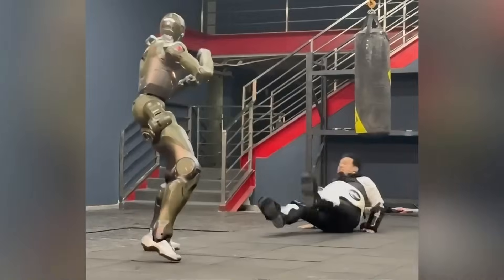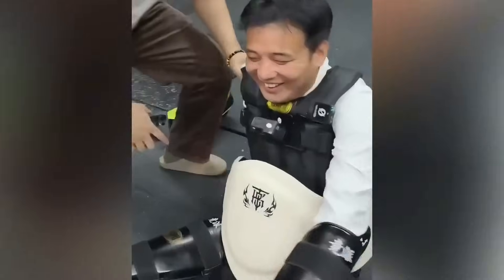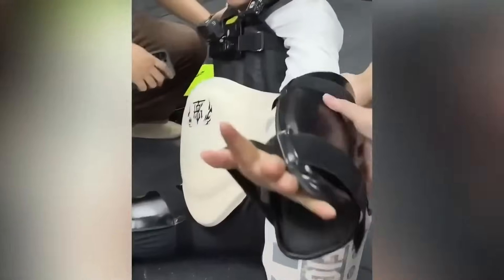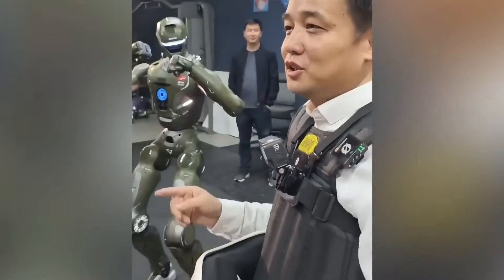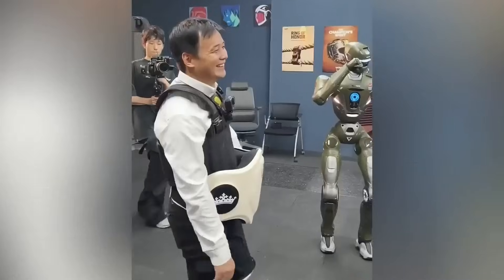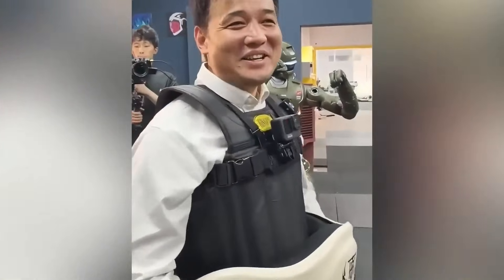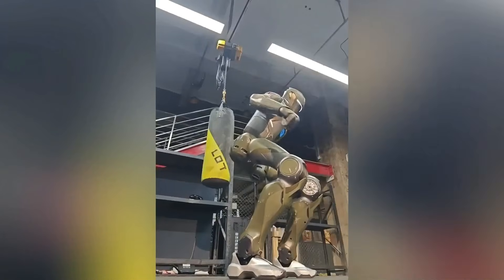Let's run through the raw numbers, because these don't lie. Height: 1.73 meters. Weight: 75 kilograms with battery. Degrees of freedom: 43 total. Max torque: 450 newton meters. Top speed: 3 meters per second. Battery: 72-volt solid-state pack. Runtime: 2 to 4 hours. Compute: up to 2,000 TOPS with the Thor chip. Perception: full 360° LiDAR plus dual depth cameras. When numbers get this serious, one thing becomes clear — humanoid robots are entering their performance era.